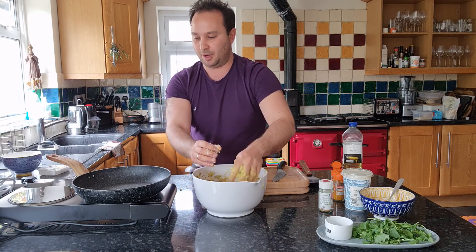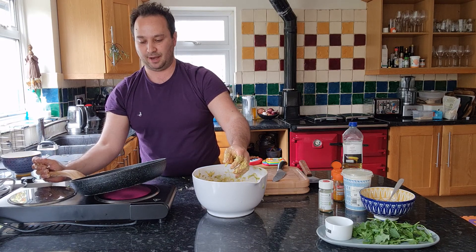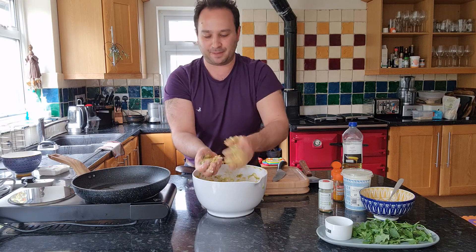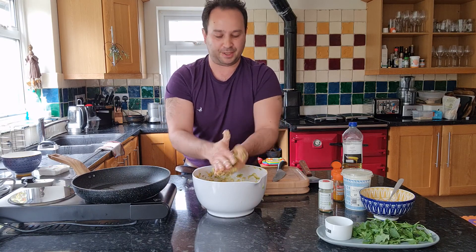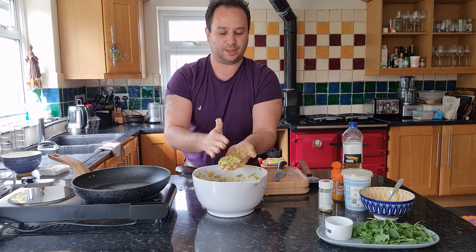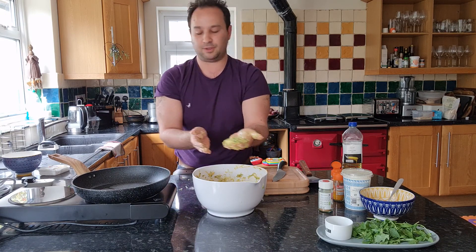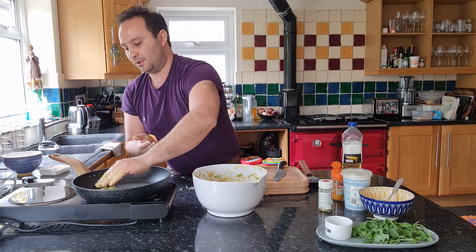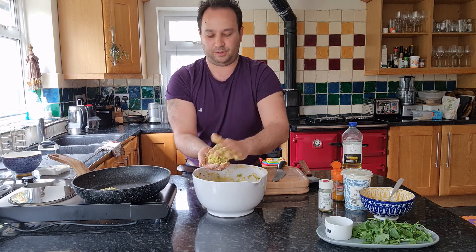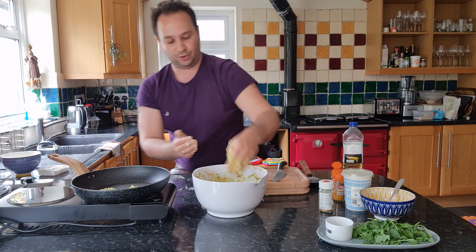It doesn't freeze amazingly well, so it's definitely something you want to cook and then eat within the next couple of days. But trust me, I always eat about six as I'm going whilst I make these, and my young ones pretty much inhale them. I've made just about the palm of my hand size — I think that's the best way of doing it — and I'm just going to put it in the pan. Whilst that's cooking, we can get on with making our turmeric yoghurt.